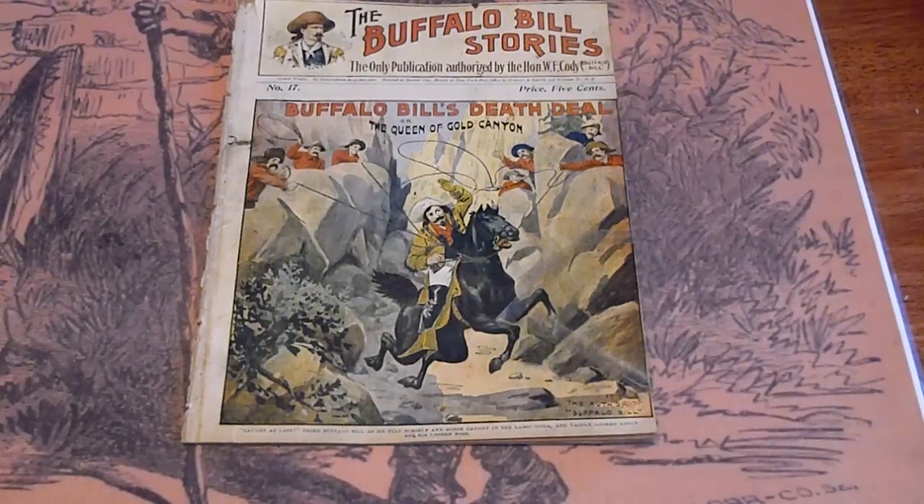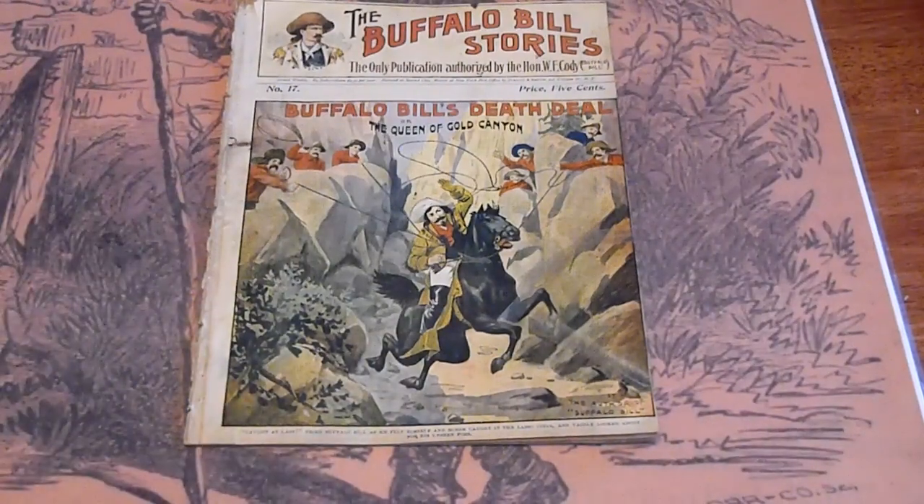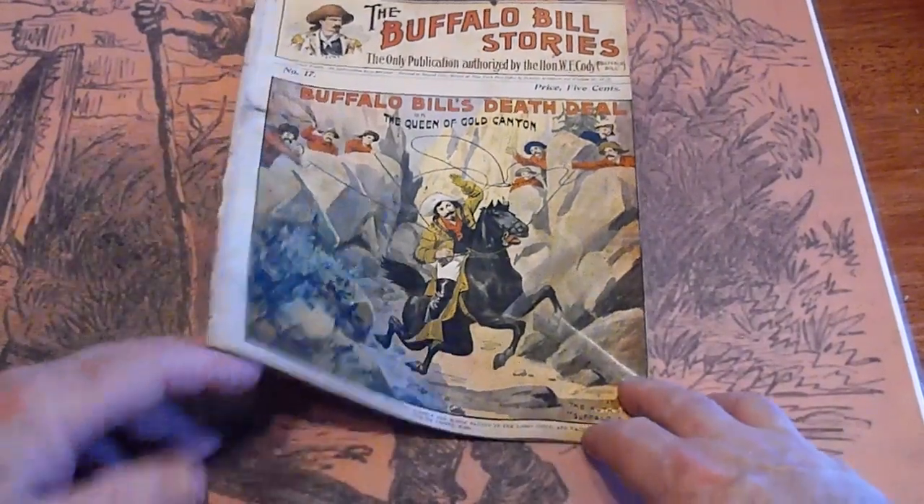This is number 17. It came from a bound volume, but the spine is still present. This one does not have a back cover.